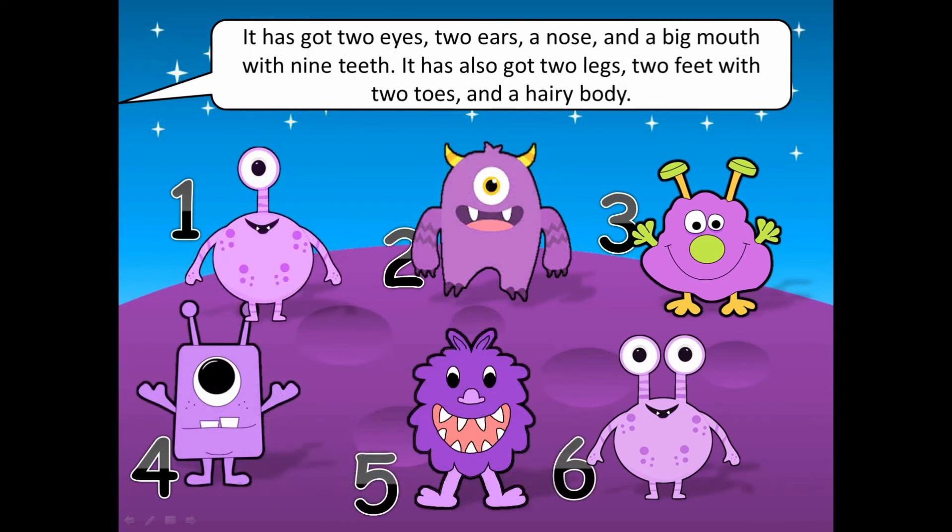It has got two eyes, two ears, a nose and a big mouth with nine teeth. It has got two legs, two feet with two toes and a hairy body.